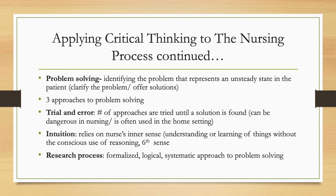Intuition has been proven to be lifesaving. The research process is a formalized, logical, systematic approach to problem solving.